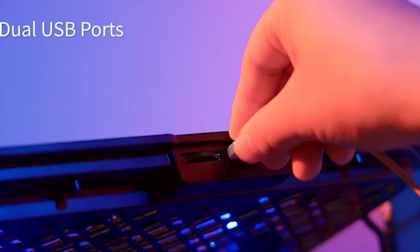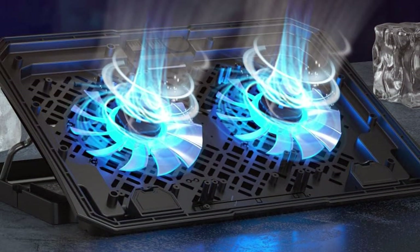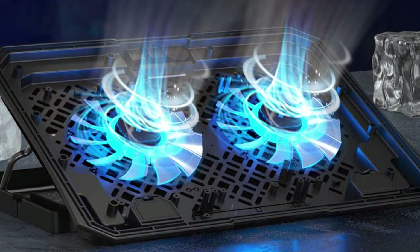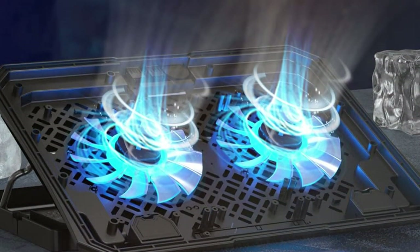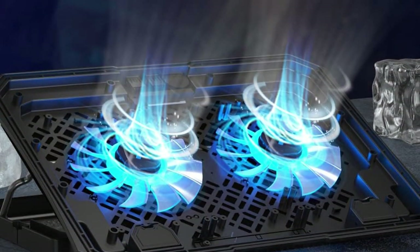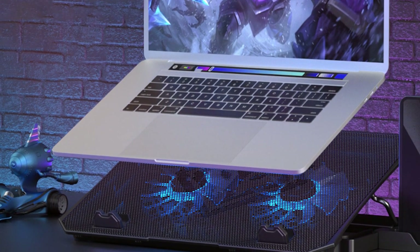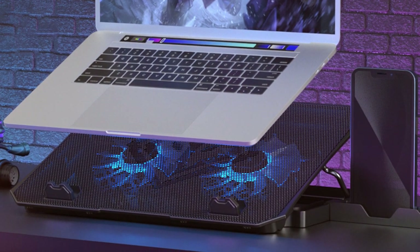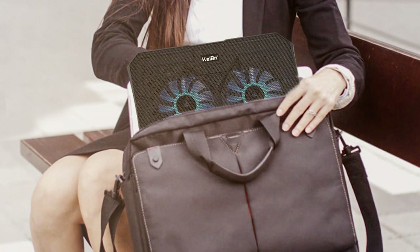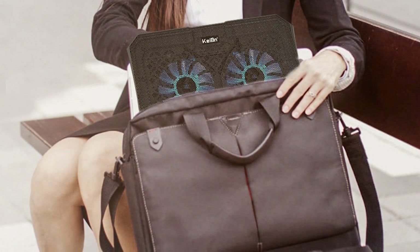The Keaton Cooler Stand boasts both functionality and adjustability — you can customize the height to your preferred level, providing ergonomic comfort during extended use. The inclusion of USB ports further enhances its utility, allowing you to conveniently connect additional peripherals or charge your devices. Whether you're a hardcore gamer or a dedicated professional, the Keaton Gaming Cooler Stand offers a blend of performance, versatility, and convenience, making it an essential accessory for any laptop user.